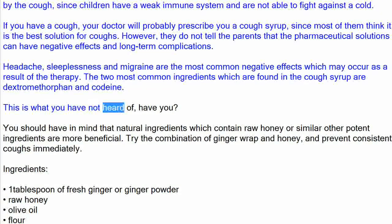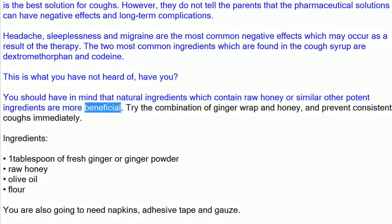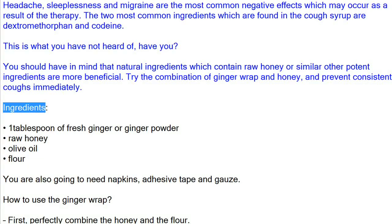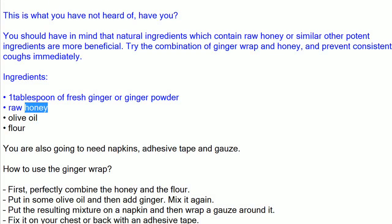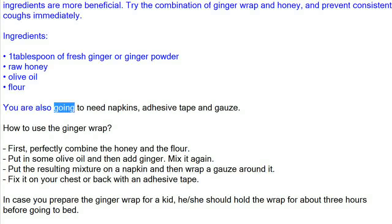You should have in mind that natural ingredients which contain raw honey or similar potent ingredients are more beneficial. Try the combination of ginger wrap and honey, and prevent consistent coughs immediately. Ingredients: one tablespoon of fresh ginger or ginger powder, raw honey, olive oil, flour. You are also going to need napkins, adhesive tape, and gauze.